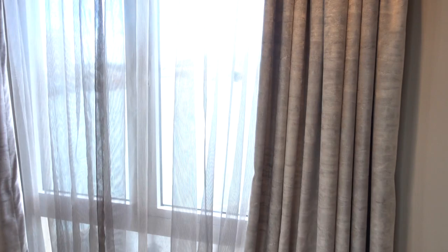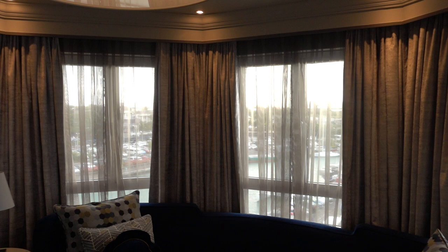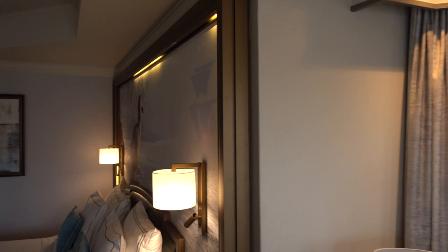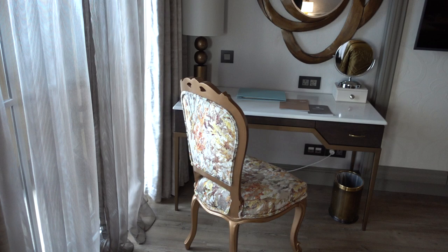This is right on the waterfront, as the name suggests. And here's the city itself. I'm probably going to slaughter the name, but it's La Bordenaise Waterfront Hotel, here in the capital of Mauritius, Port Louis. And this is the Junior Suite 201. Quite lovely, but I don't know how to describe this decor — it's like old and new and everything else in between. I almost feel like you're in Dubai.